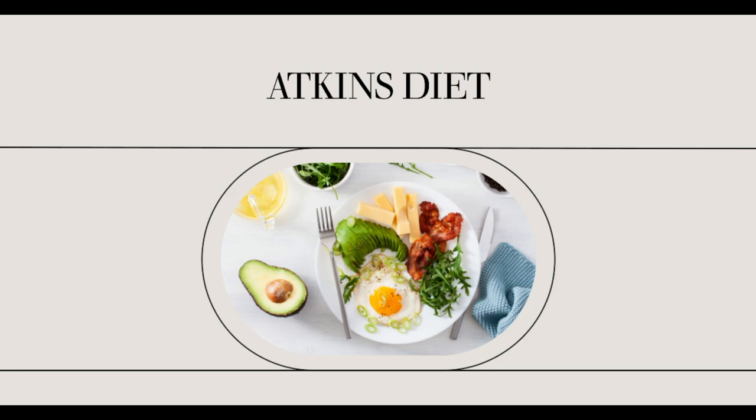Atkins diet food is easy to find once you know what you are looking for. The books, food pyramid, and online resources can help you make better food choices and stay on the diet for the long-term.